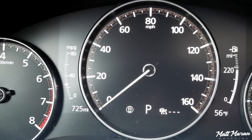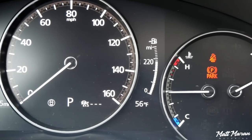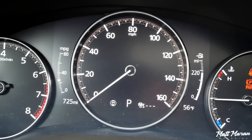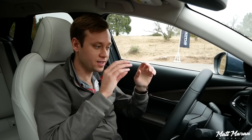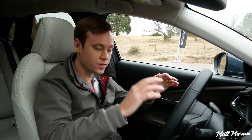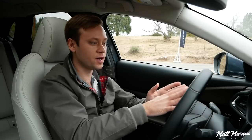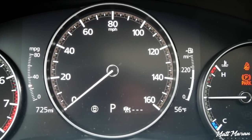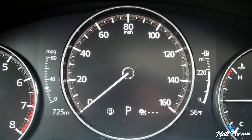Unfortunately, there isn't much customization in the gauge cluster — basically all you can do is adjust the range gauge display. Mazda is very focused on limiting distractions, so they deliberately chose not to put media information in the gauge cluster. They say you'll never see what song is playing in their gauge clusters. I can understand and appreciate that, though I think some customization is nice. The gauges are just showing you car information — that's it.